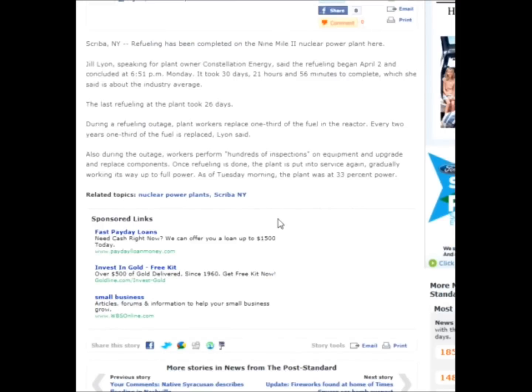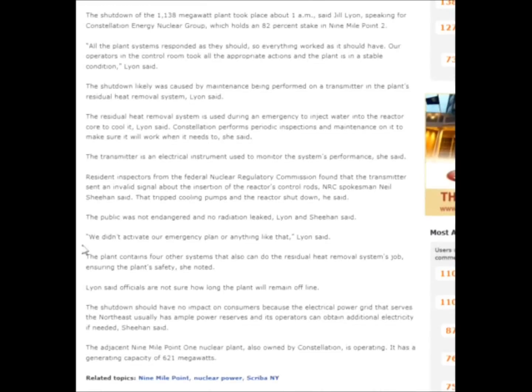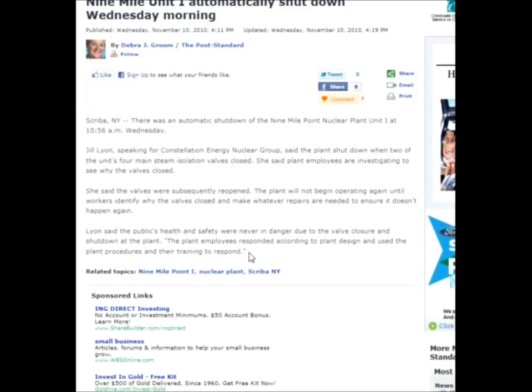Going back to the earlier shutdown article, it stated they did not activate their emergency plan or anything like that. Now, about 10 to 11 months later, with this other reactor, the plant employees responded using plant procedures and their training. So I take it that means they followed the established procedure for this type of event.